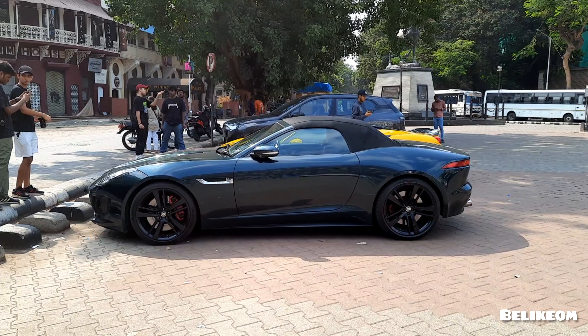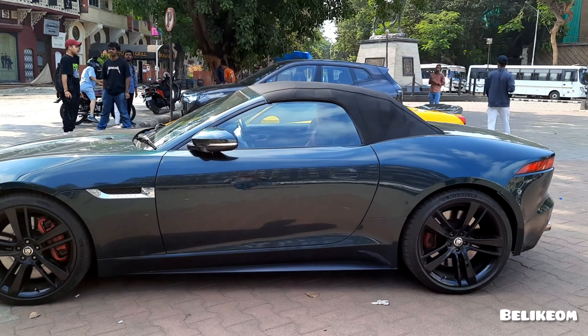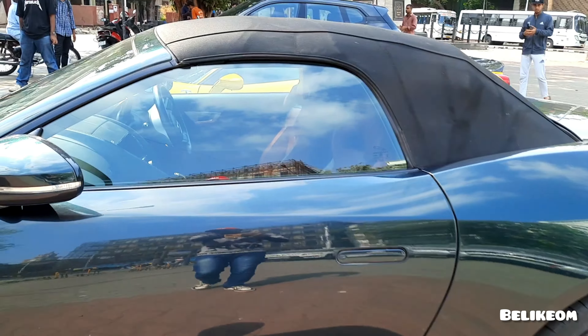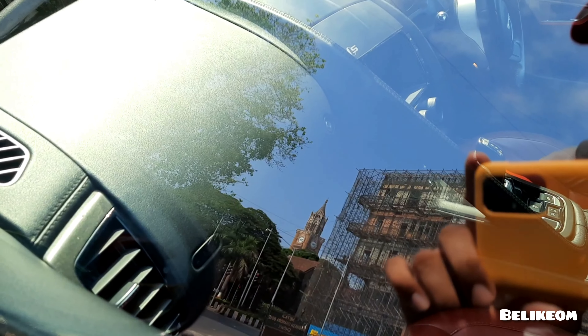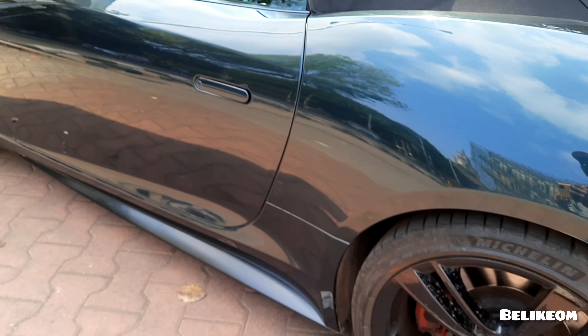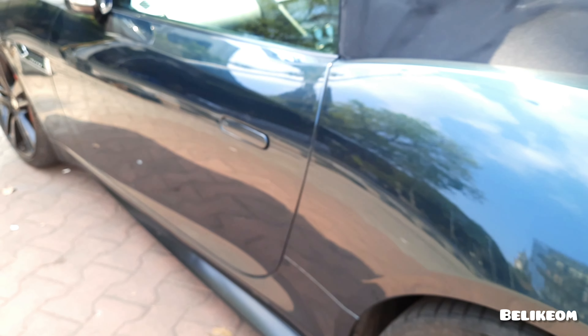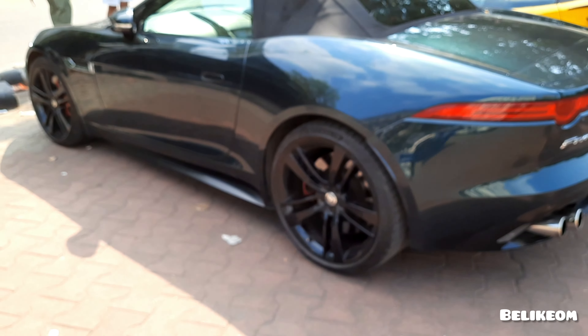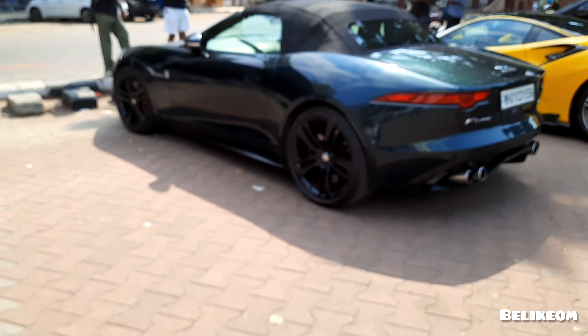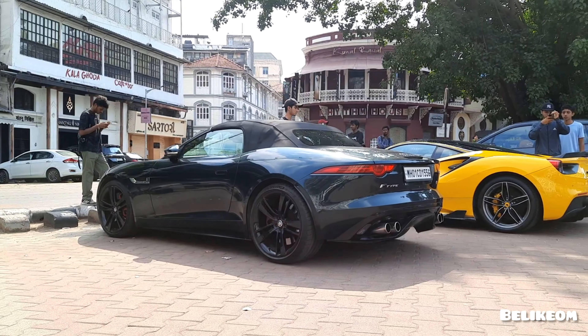This is the handle which has got a soft rooftop. This is the interior of the car. By the way this is the handle which pops out to enter the car. This is how the car looks from this angle.